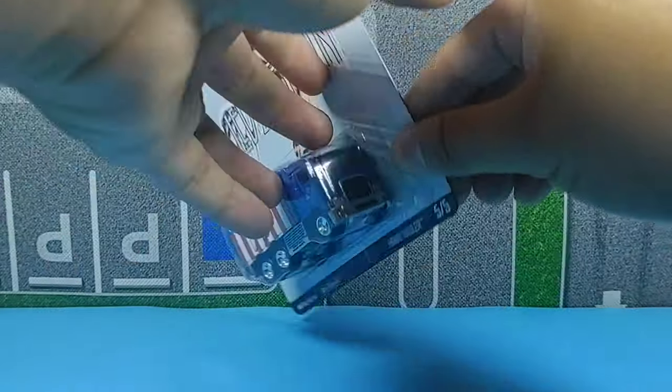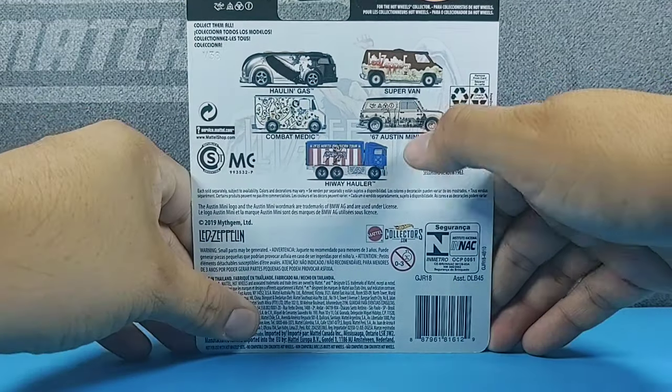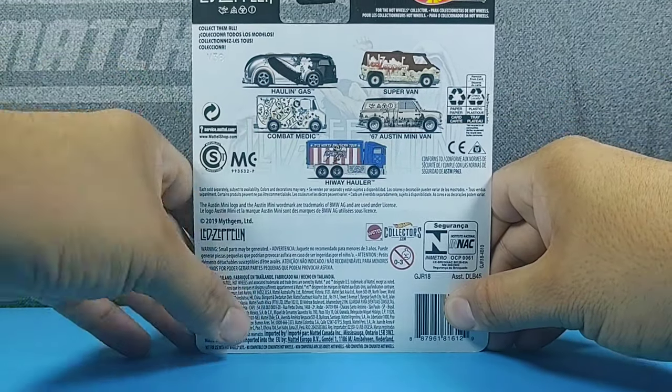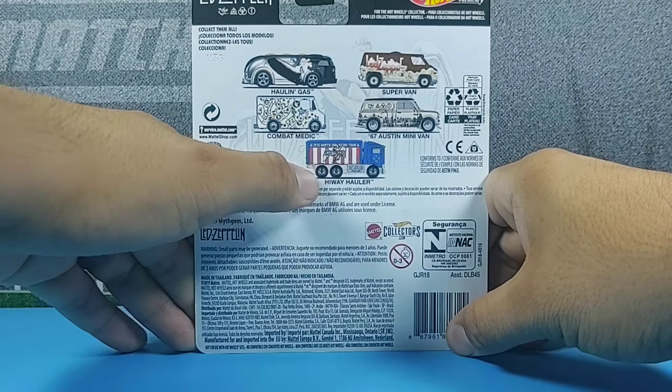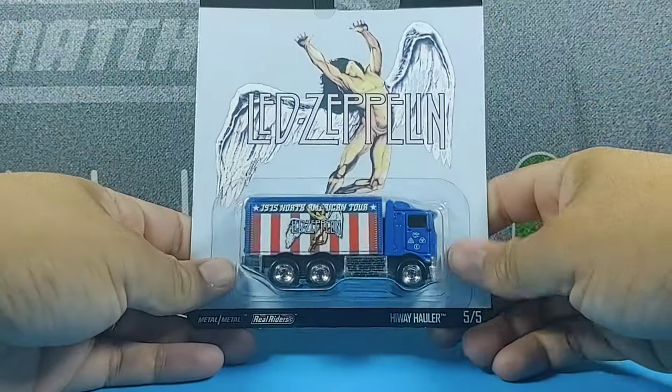This mix of course features Led Zeppelin, and in the back we see that there was also the Holland Gas, Supervan, Combat Medic, 67 Austin Minivan, and this choice, the Highway Hauler. Now I chose this one for two reasons.